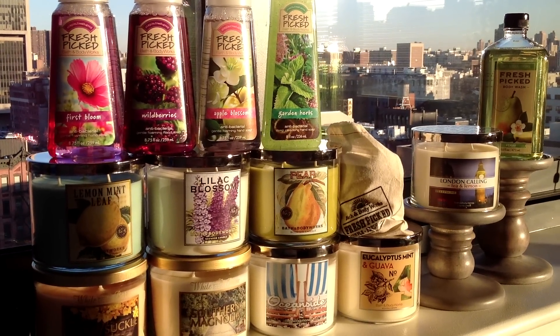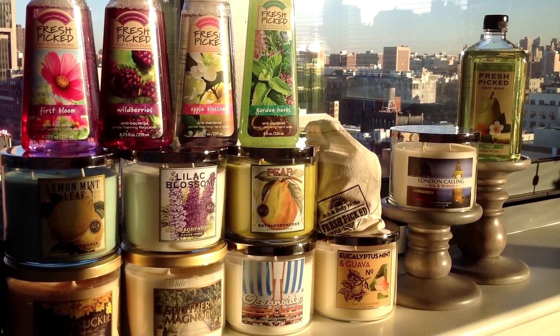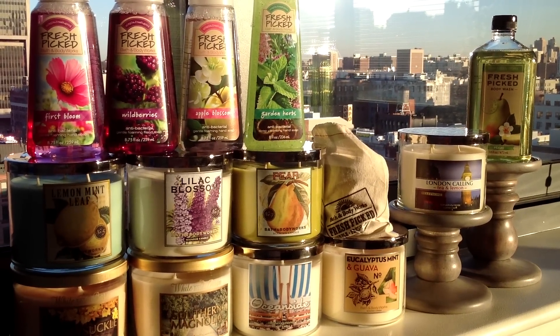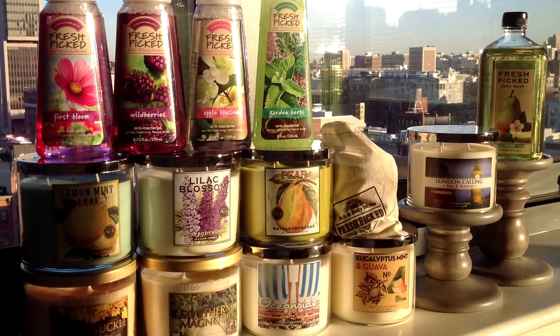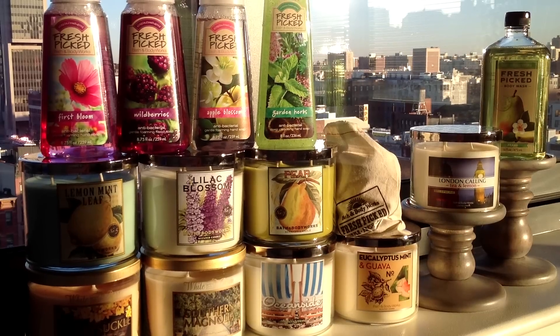I purchase their soaps fairly regularly. I usually don't do them in videos because they're fairly basic, but during the fall fragrance event I think I included some of the soaps as well as the little free gift — the four ounce candle — when I did that sort of haul video, as opposed to the ones I usually do which are collection videos of groups of scents.